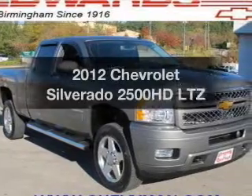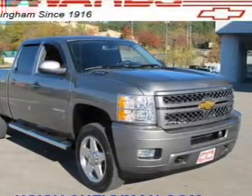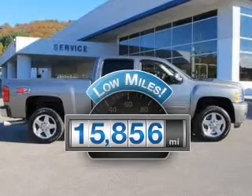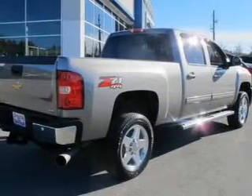Get noticed in this 2012 Chevrolet Silverado 2500 HD — this is the set of wheels you've been looking for. A low odometer reading is a great advantage among many other benefits offered on this ride.